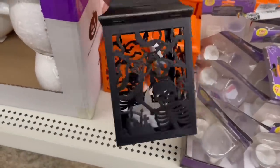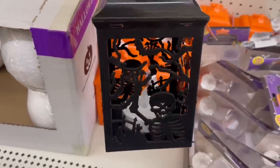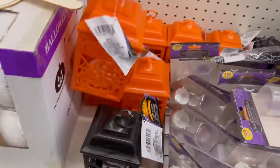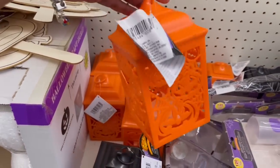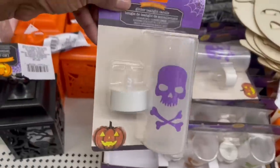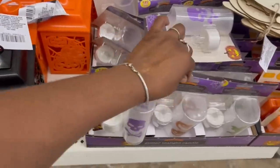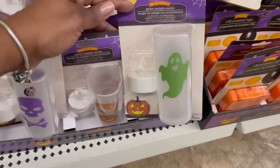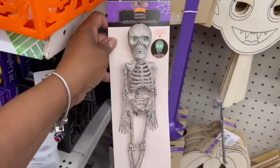Here are the lanterns down here. There's a big candle in that one — it almost fills the whole thing! I like these a lot. I got that. They also have the tea light ones — the skeleton, the pumpkin, and the ghost — down here in green.